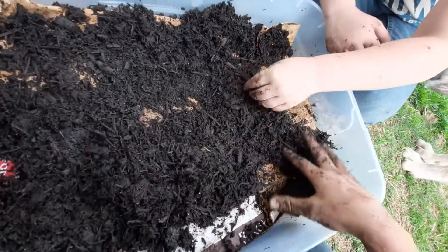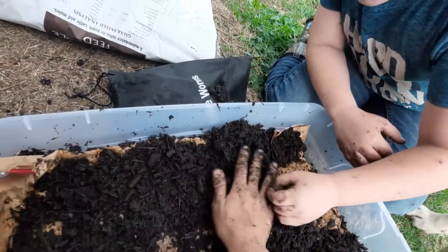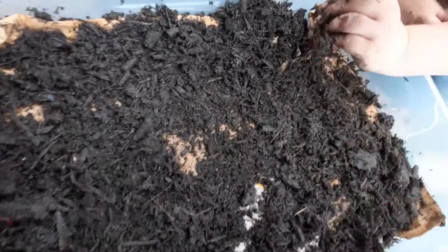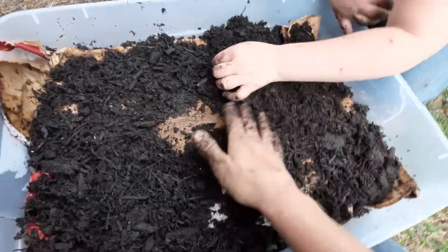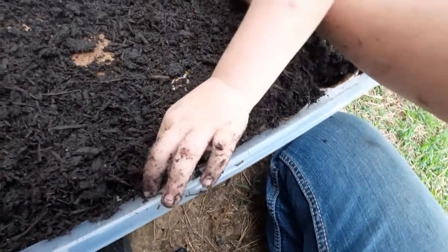We'll leave them alone for now and come back to check on them — probably tomorrow, or even in a couple hours, just to make sure they're not climbing out. Sorry, my video is all over the place — I'm trying to film and do this at the same time. But anyway, that's that. I'm pretty excited about this.